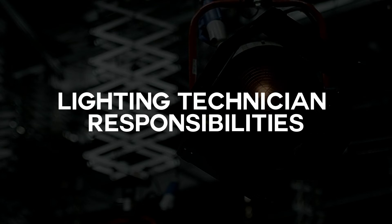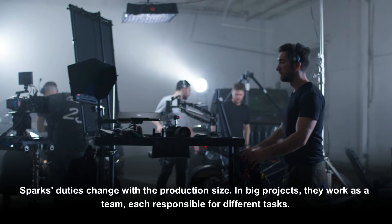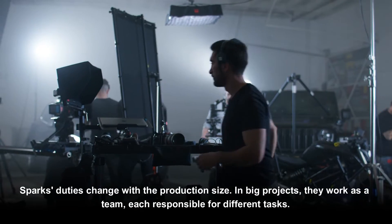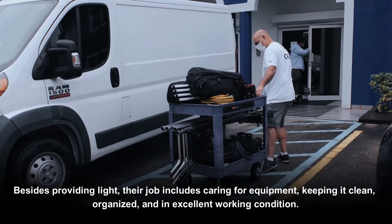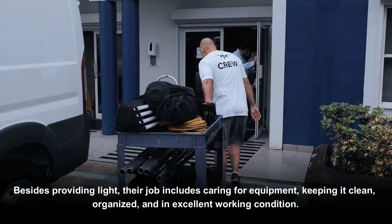Lighting technician responsibilities vary with production size. In big projects, they work as a team, each responsible for different tasks. Besides providing light, their job includes caring for equipment, keeping it clean, organized, and in excellent working condition.